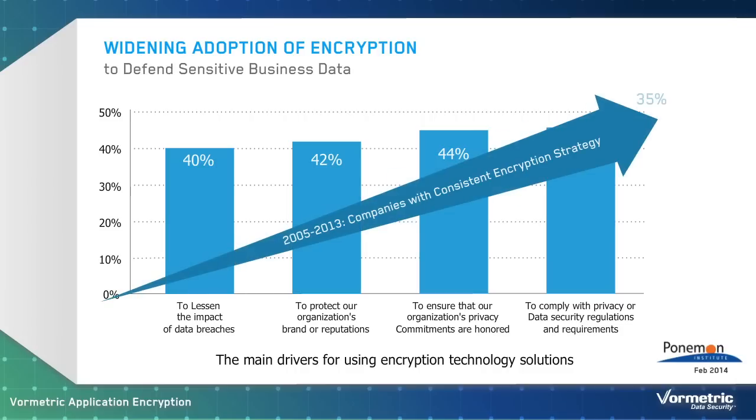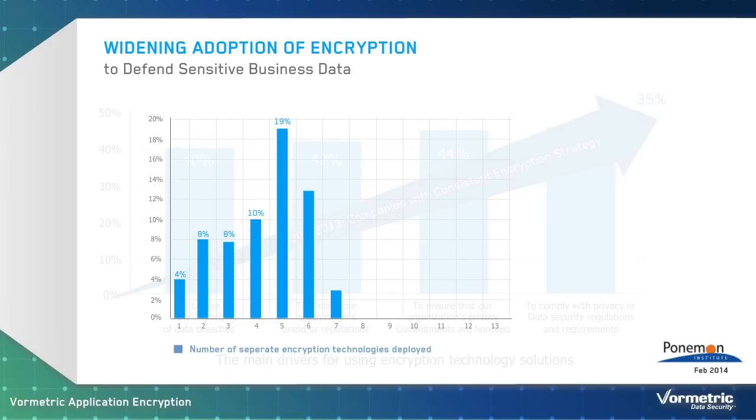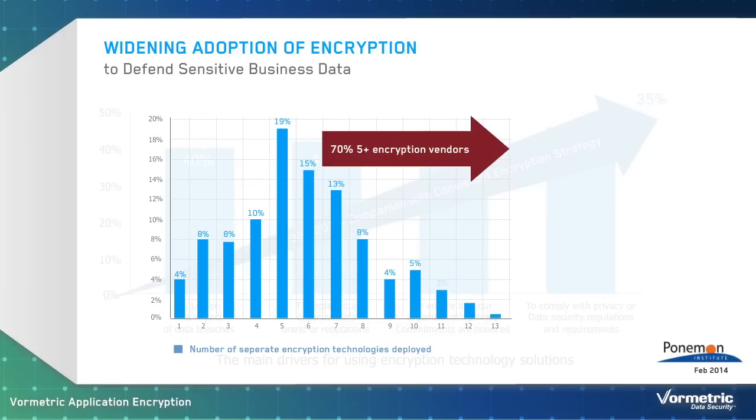To address their mandates, more than 35% of organizations have instituted a consistent encryption strategy. However, as the use of encryption has grown, so has the number of encryption solutions that have been supported. In fact, more than 70% of organizations are working with five or more encryption technologies.